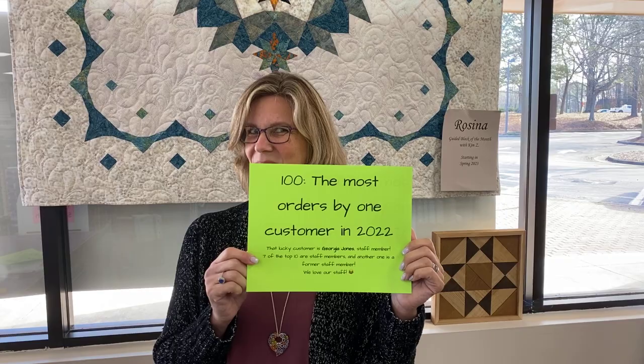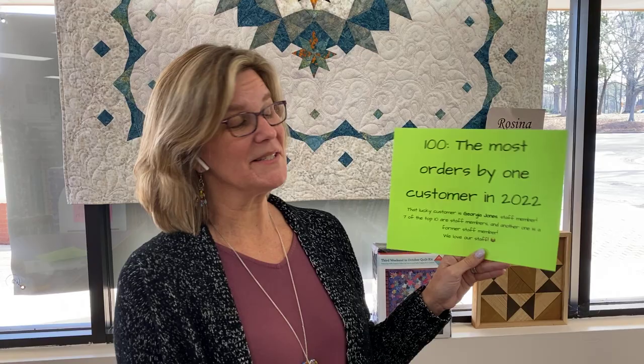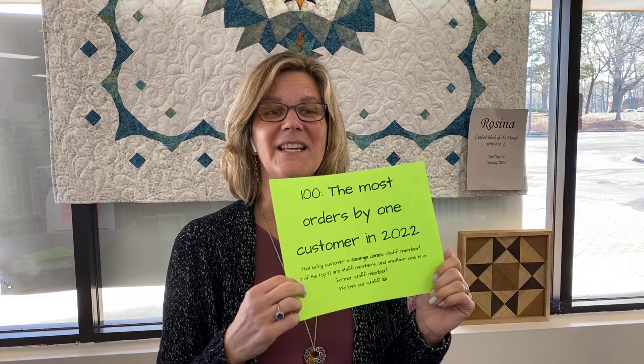Just as a reminder, we do ship all over the country. This one is a fun one — I wonder if Georgia's around. Georgia is working today, and I'm going to share it with her as soon as the video is over. This is the most orders by one customer in 2022, and that customer was Georgia, a co-worker. The people who are here all the time, every day or every week, are the ones who find all the best stuff. Seven of the top 10 shoppers here at the shop are staff members, and one of the top 10 is a former staff member. These people who spend a lot of time here know what wonderful things are in the store.